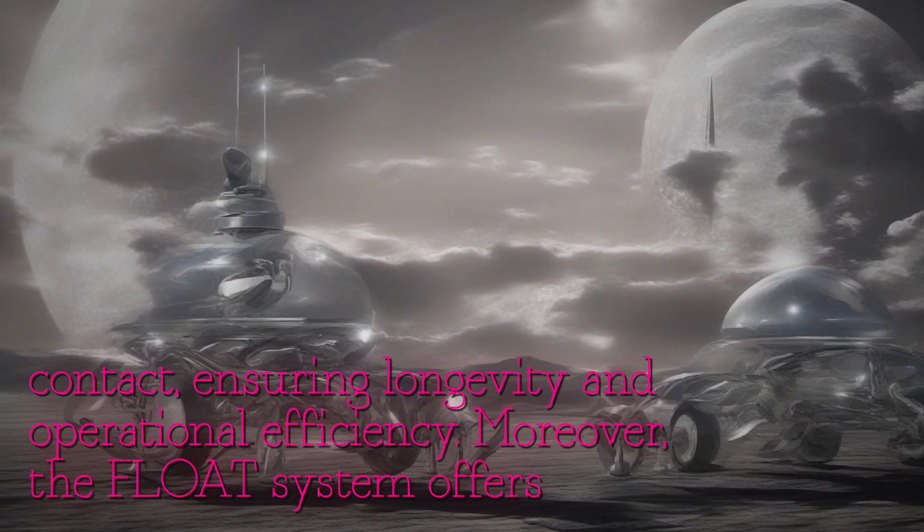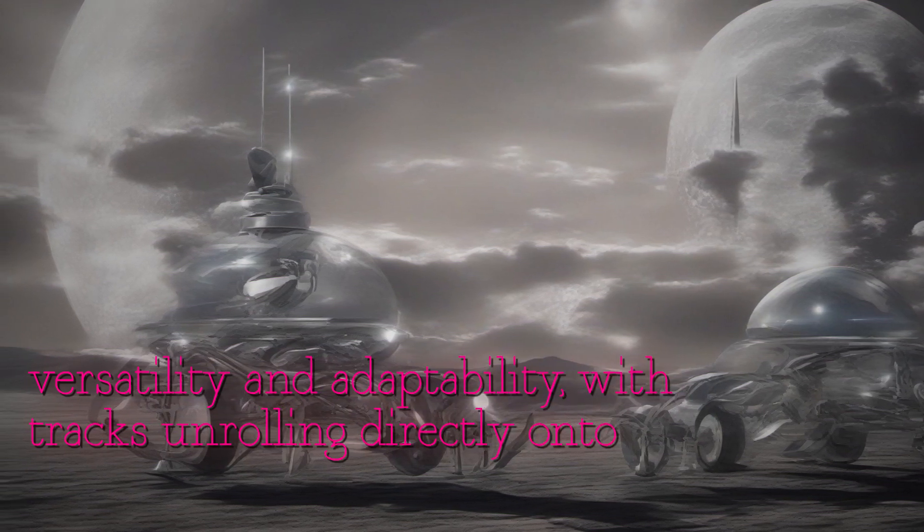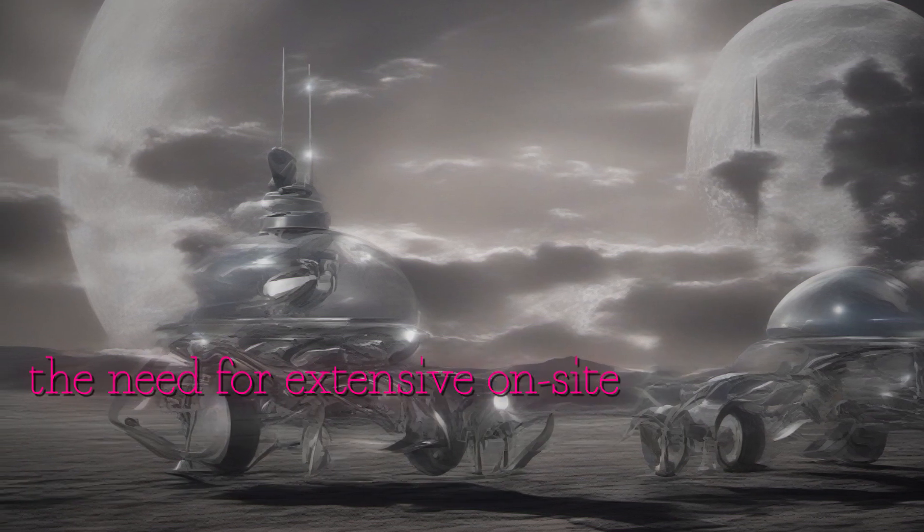The FLOAT system offers versatility and adaptability, with tracks unrolling directly onto the lunar regolith, eliminating the need for extensive on-site construction.